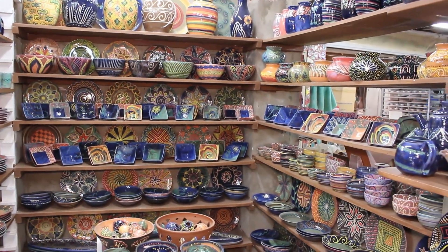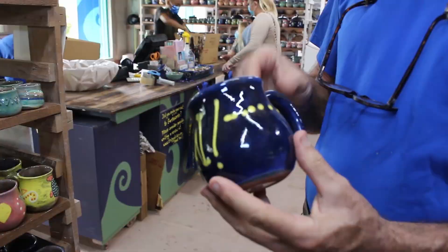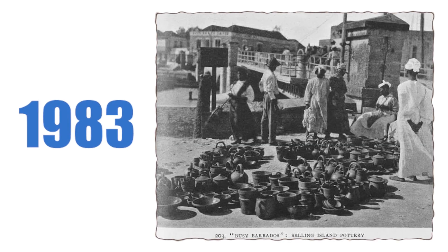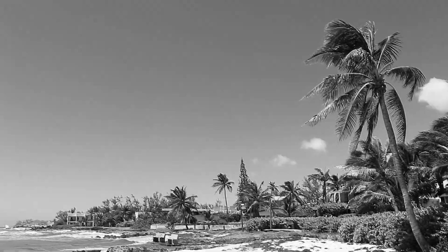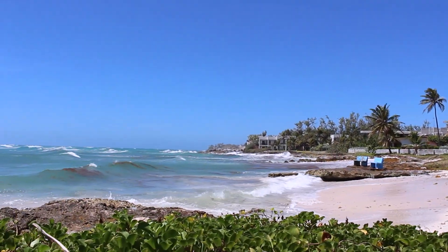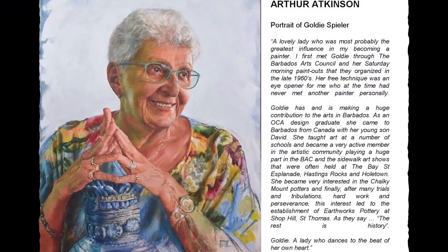Earthworks is highly recognized throughout Barbados and the Caribbean for producing iconic Bajan clay pottery products. Established in 1983 by Goldie Spiller, a Canadian who came to Barbados on holiday, she fell in love with the island and now calls it home. To learn more about her story, her book is available for sale at the Pottery.